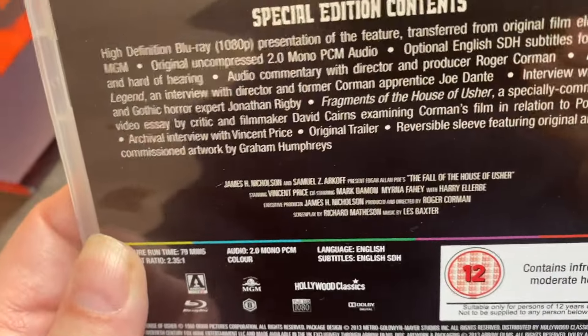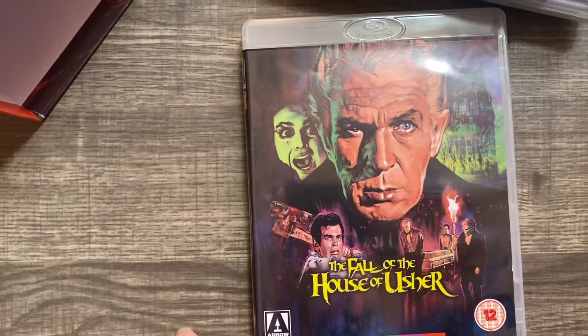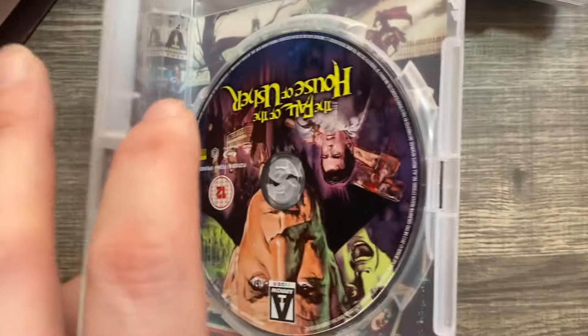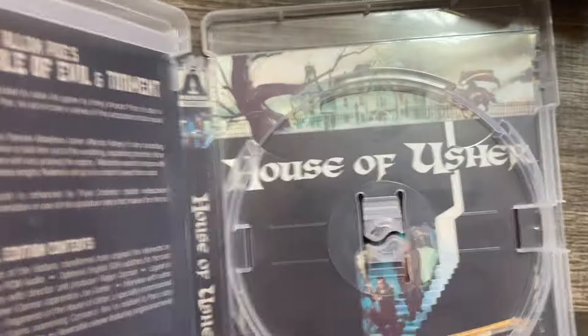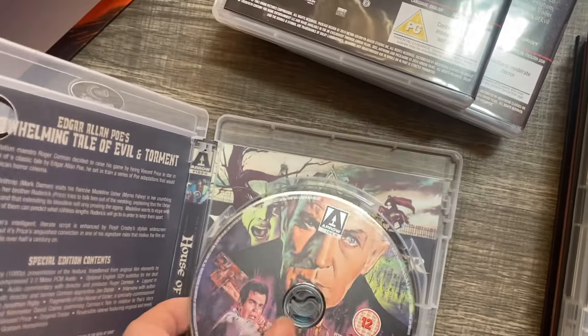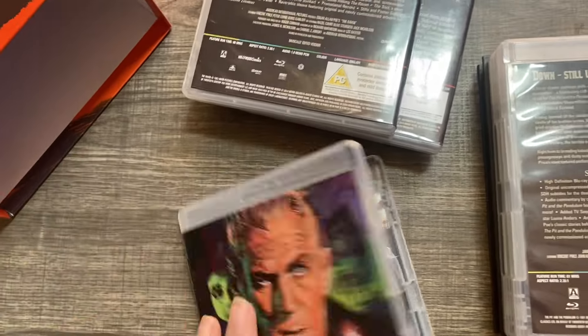On disc four, special features include 'Fragments of the House of Usher,' a specially commissioned piece. There's gorgeous new artwork on the cover, and I'll show you the original art too — working with one hand is a challenge. The original artwork is actually really good; I'm not sure why I didn't switch that one over. The original artwork on this is absolutely stunning.